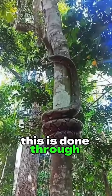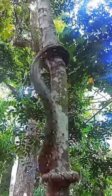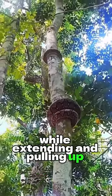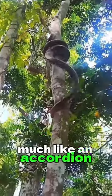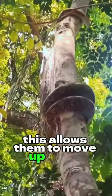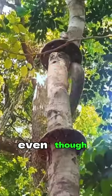This is done through concertina locomotion, where the snake anchors portions of its body while extending and pulling up other parts, much like an accordion being stretched out and compressed. This allows them to move up trees without falling, even though they lack limbs.